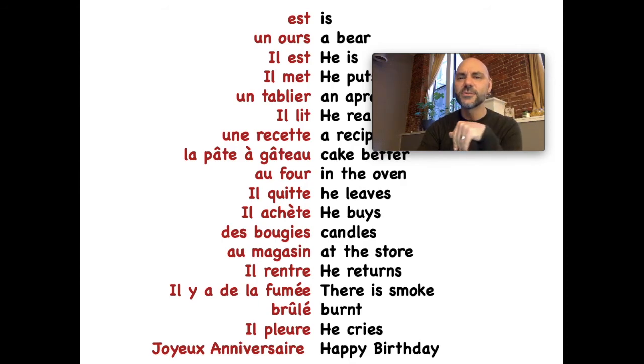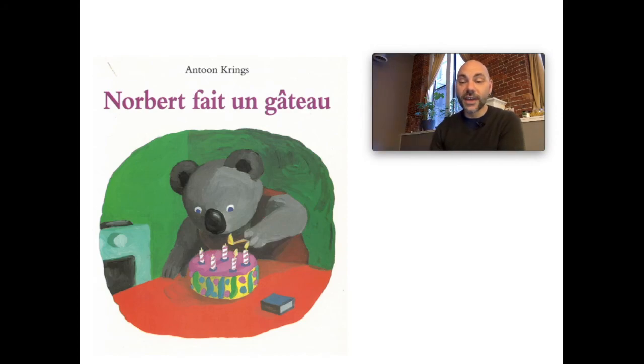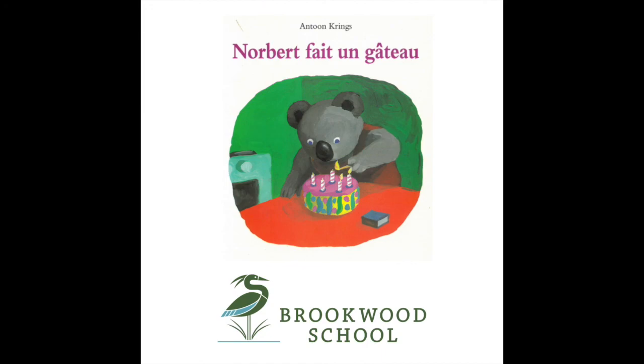I'm going to give you a sheet where you can see all of these words and what they mean, so you can work with them next time. I hope you enjoyed this story of Norbert qui fait un gâteau. There is a document on the website where you can look at all the words that go along with the story. Take some time, watch this video once or twice, read the story you can download, look over the new words, and get comfortable with them — because next week I'll give you activities with Norbert fait un gâteau. Au revoir mes amis!